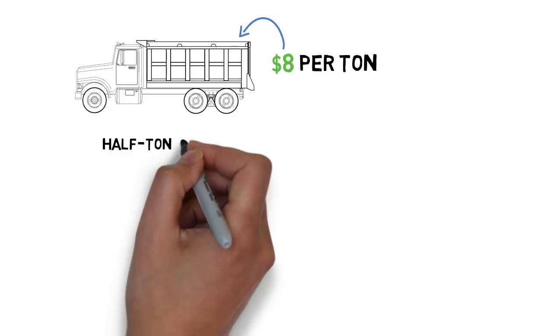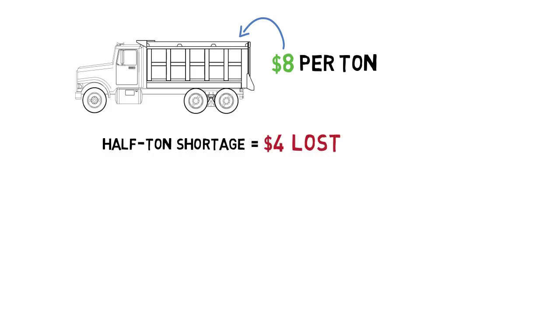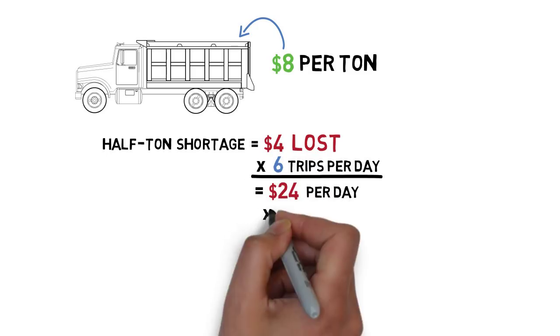Short trucks like this typically work shorter-range jobs and earn about $8 per ton on average. In this case, just a half-ton shortage would cost $4 in lost earnings for one trip. But with shorter-range jobs, you'll make about six trips a day, and that comes to $24 each day.